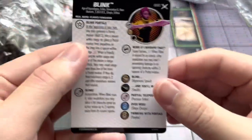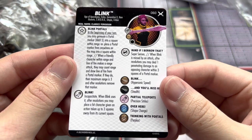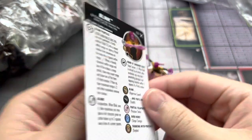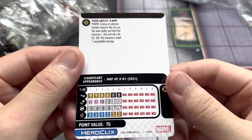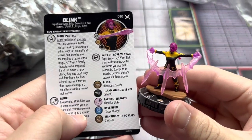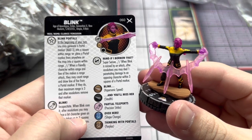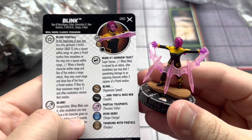Looking at her card, she has Improved Movement, Destroy Blocking, and Correctus. The Blink Portal trait is here and she's only 75 points. She has Hypersonic and Flight. She also has an interesting defense power — Super Senses — where when she's missed by an attack, after resolution you may deal one penetrating damage to an opposing character within three squares of a portal marker.